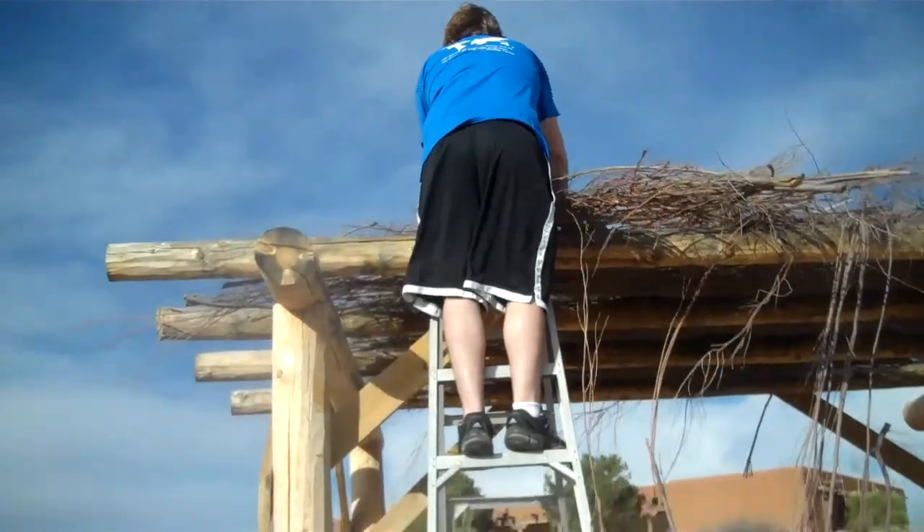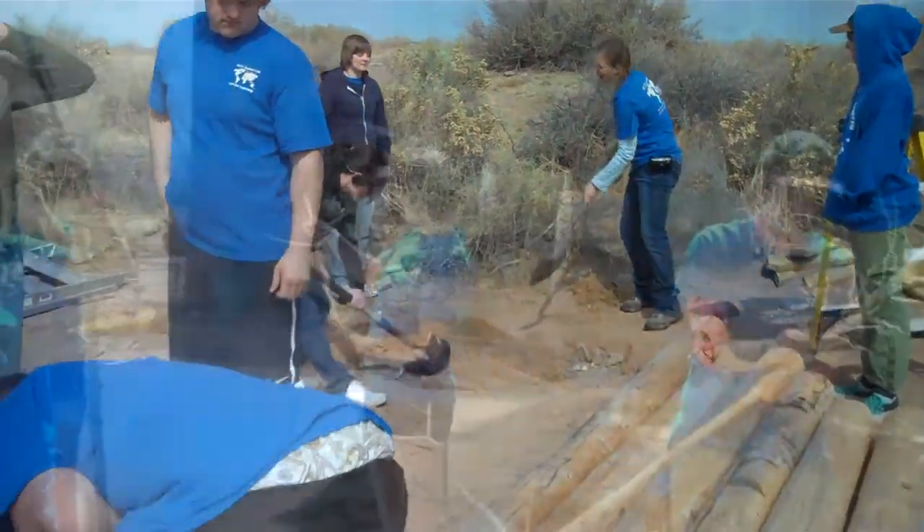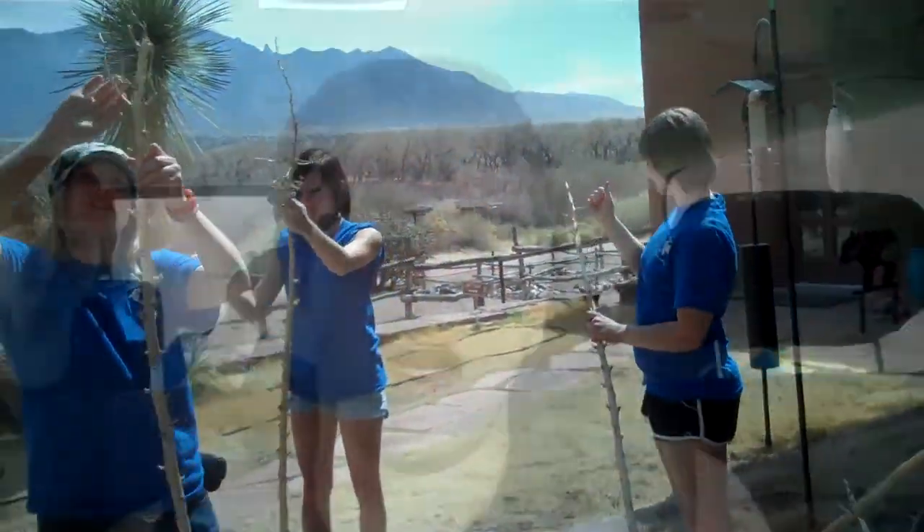Monday, we tear down the Ramada at the Coronado State Museum. I liked it when we all realized that when we did specific tasks, we got a lot more things done faster.